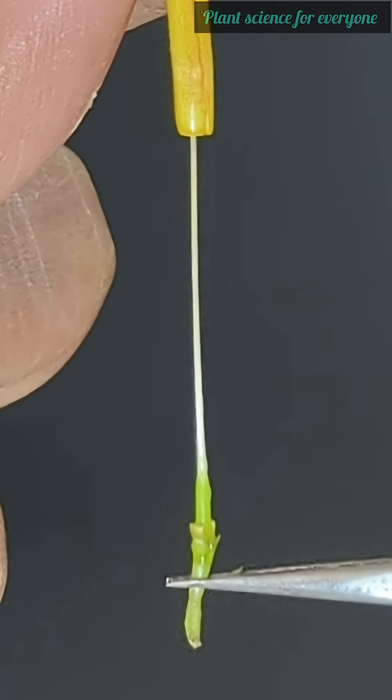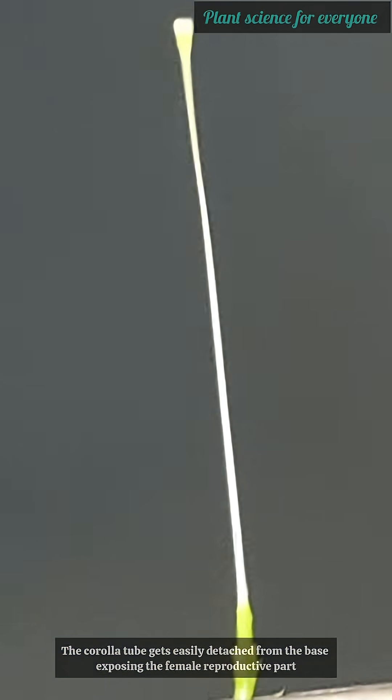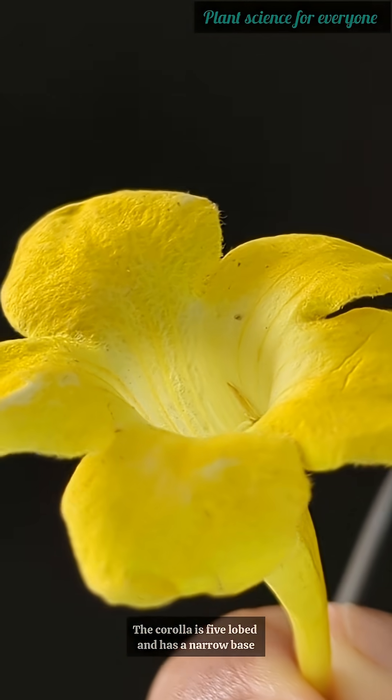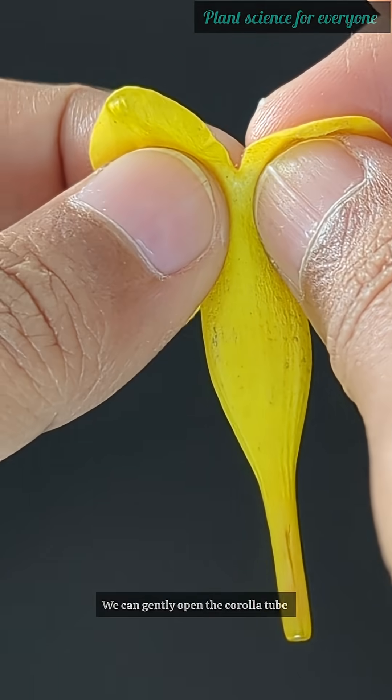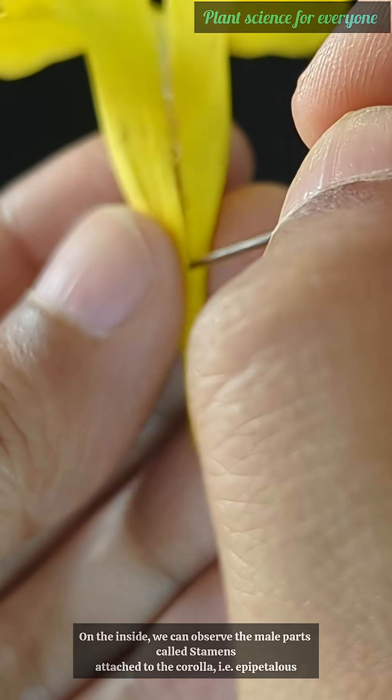The calyx is evenly five-dentate with sub-marginal glands. The corolla tube gets easily detached from the base, exposing the female reproductive part. The corolla is five-lobed and has a narrow base. We can gently open the corolla tube.